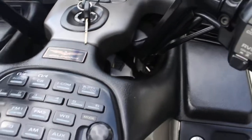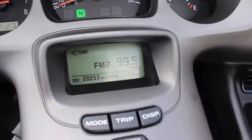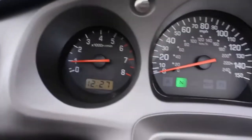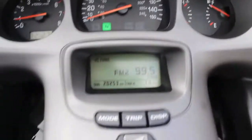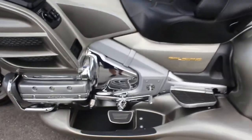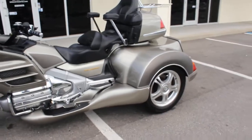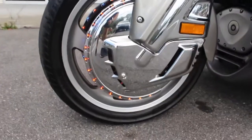I'm going to go ahead and start it up — I left it in gear. It has 20,253 miles on this bike. Check out the ring of fire there, and there are some extra LEDs as well.